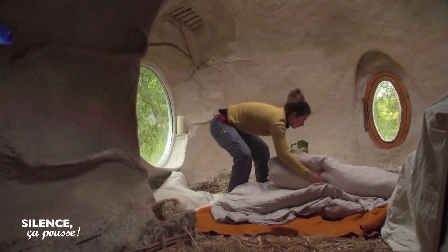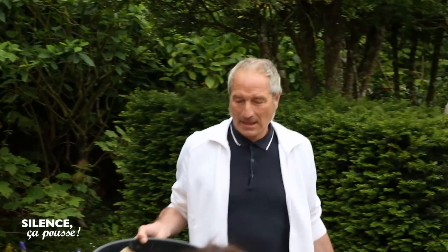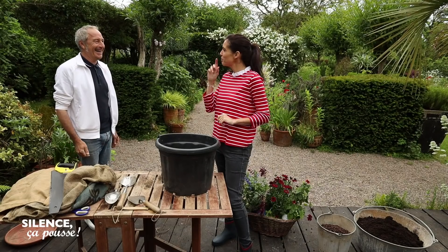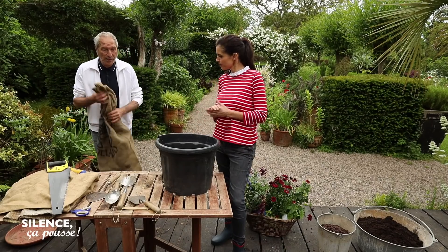Stéphane a travaillé son biceps droit pour faire une belle jardinière. Il est question de toile de jute. L'idée, c'est d'avoir quelque chose qui fonctionne bien avec une réserve d'eau, avec de la terre, quelque chose qui ne s'affale pas, qui est de tenue. C'est la raison pour laquelle nous avons coupé ce contenant de récupération — ça va être la gaine de notre histoire.